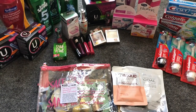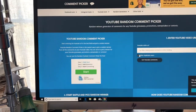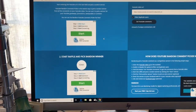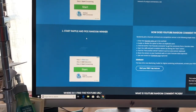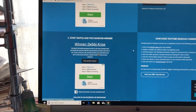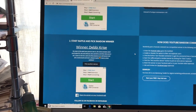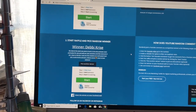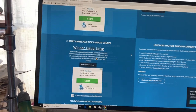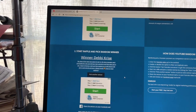Let's go ahead and pick the winner of the $20 CVS gift card. I'm going to paste the link into the random picker, edit out duplicate entries, and hit the start button. The winner of this giveaway is Debbie Christ! Congratulations — please email me your address so I can get this shipped out to you this week.